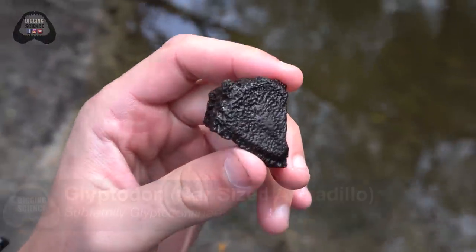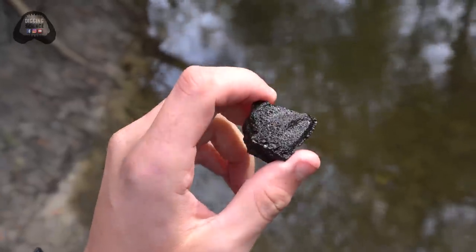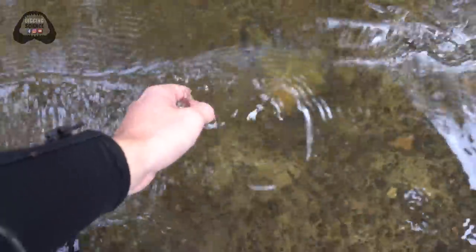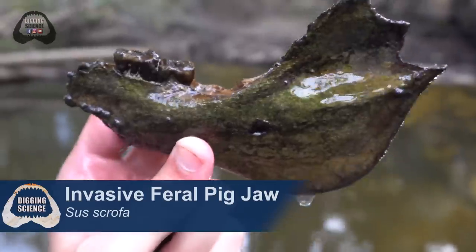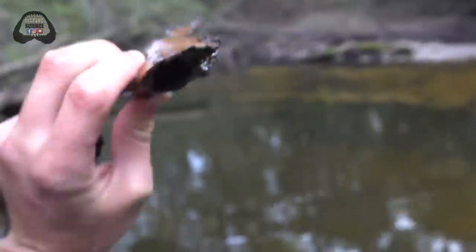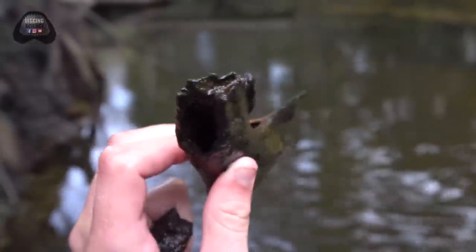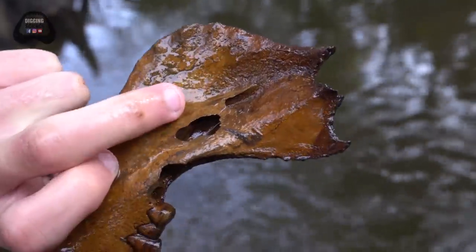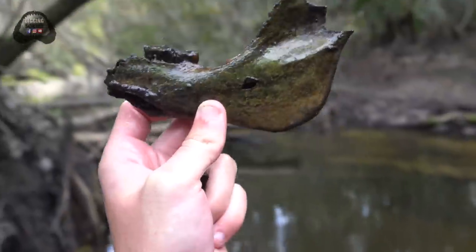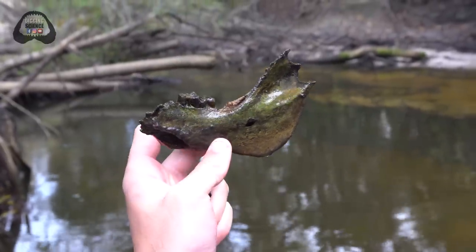I'm still checking this spot out and I just got this chunk of a glyptodon scute — the giant armored armadillo that used to be in Florida. But I'm looking over here and I see a jaw. Pretty sure that's modern though — juvenile, that's still cool. There's a catfish living in the cavity of it! That's still pretty cool. It's got a little cavity over here for a tooth developing, but I'm going to get in this hole right here and see if we can find some more Florida fossils.